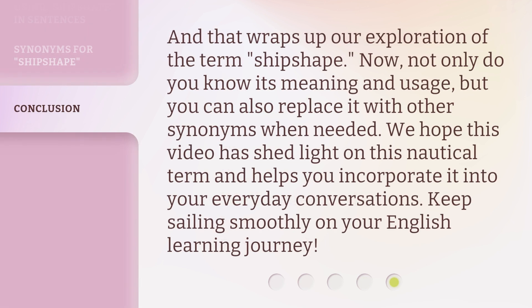And that wraps up our exploration of the term ship shape. Now, not only do you know its meaning and usage, but you can also replace it with other synonyms when needed. We hope this video has shed light on this nautical term and helps you incorporate it into your everyday conversations. Keep sailing smoothly on your English learning journey.